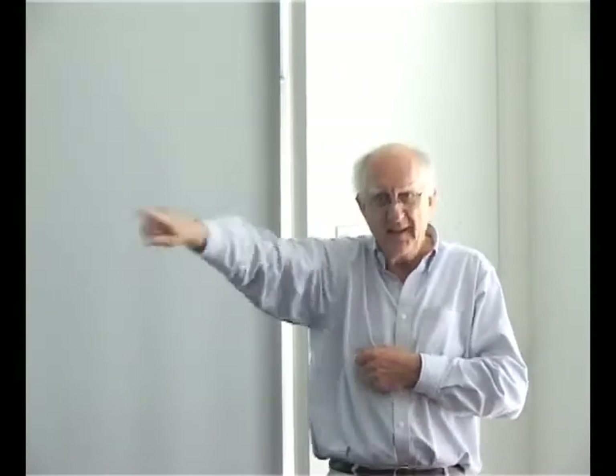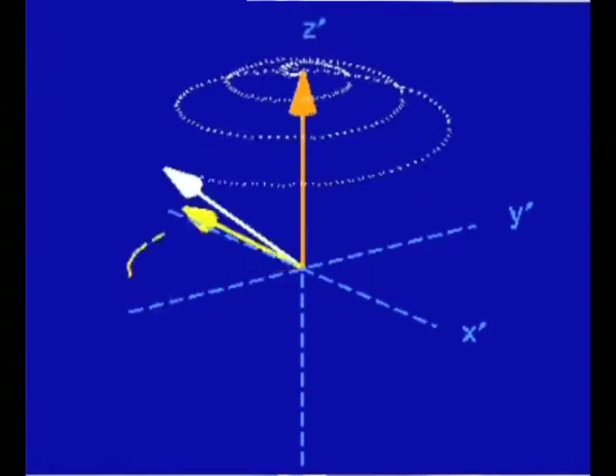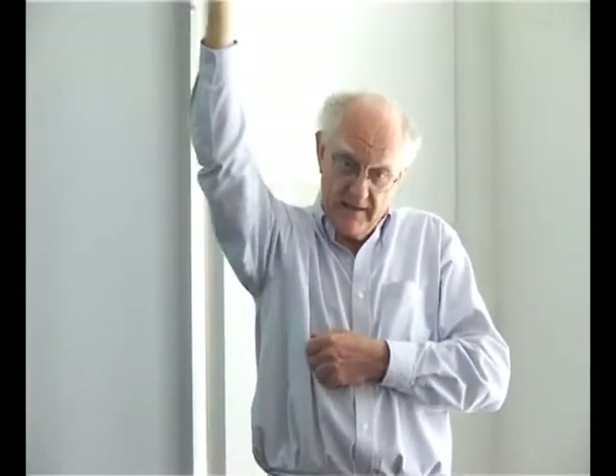If the nucleus was not spinning, it would just move into alignment with the field. Relaxation is the following: if you start with a proton that's spin up, you apply a pi-over-2 pulse, you knock it down into the xy plane, then it precesses around the applied field. The relaxation time is the time it takes to come back to the equilibrium position. That frequency of precession is related to the property of the nucleus and to the magnetic field.